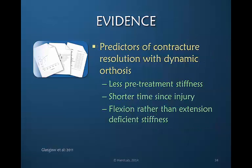Glasgow and Associates in 2011 looked at what factors predict contracture resolution when a dynamic orthosis is being used. The results are very much as we would expect: if there is less stiffness to start with, the response is better; if there is a shorter time since injury, the response is better; and it is also better if one is working toward a flexion direction than an extension direction, since we have more power toward flexion.